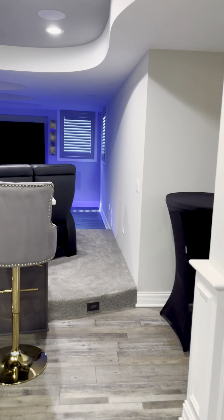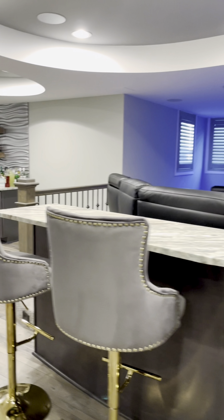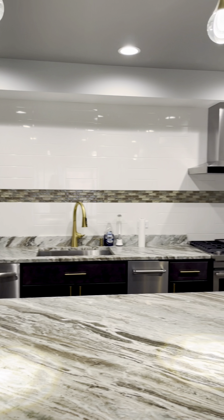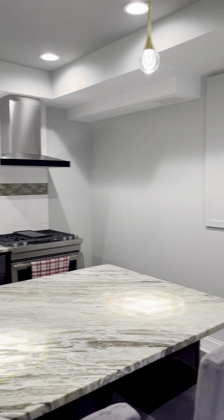We've built over 10,000 basements since 2009. We are the nation's largest and most impressive basement remodeling contractor, and that's because we've encountered and done just about everything you can do in a below-grade space.